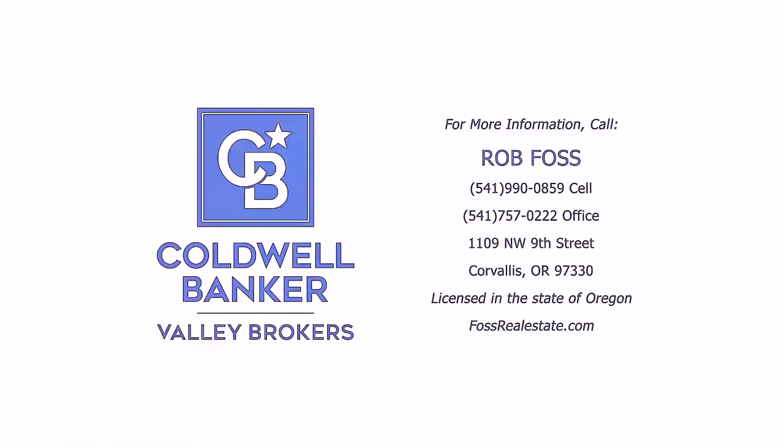Thanks for joining me here today. My name is Rob Foss, I'm with Coldwell Banker Valley Brokers. If I can give you a tour, show you around, answer any questions, shoot me an email or give me a call. I'll meet you here anytime. Hope to hear from you soon.